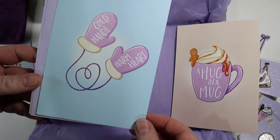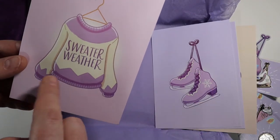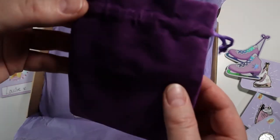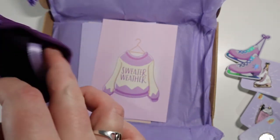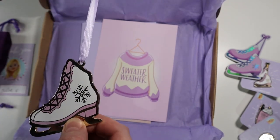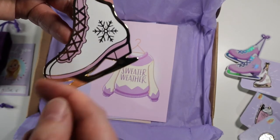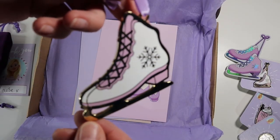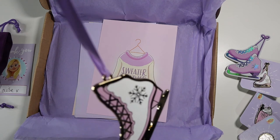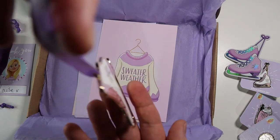Then there's a collection of each of the designs as a print — 'a hug in a mug', 'cold hands warm heart', 'let's stay home', 'escape' which is obviously my favourite, and 'sweater weather' which I think is really, really nice. And finally, the last thing in this little bag — it's absolutely beautiful. You had to pay slightly more to back and get this, but because it was a skate I wanted to. It's a Christmas decoration of an ice skate.